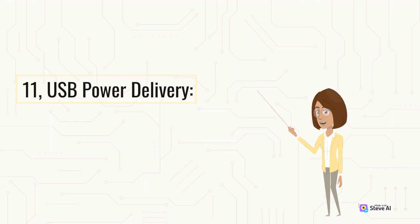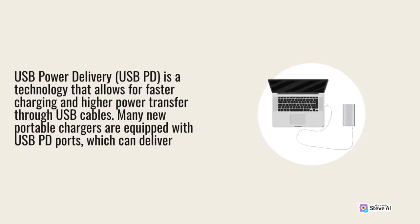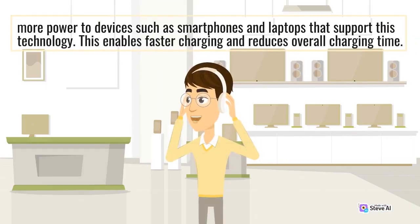USB Power Delivery: USB Power Delivery (USB PD) is a technology that allows for faster charging and higher power transfer through USB cables. Many new portable chargers are equipped with USB PD ports, which can deliver more power to devices such as smartphones and laptops that support this technology. This enables faster charging and reduces overall charging time.